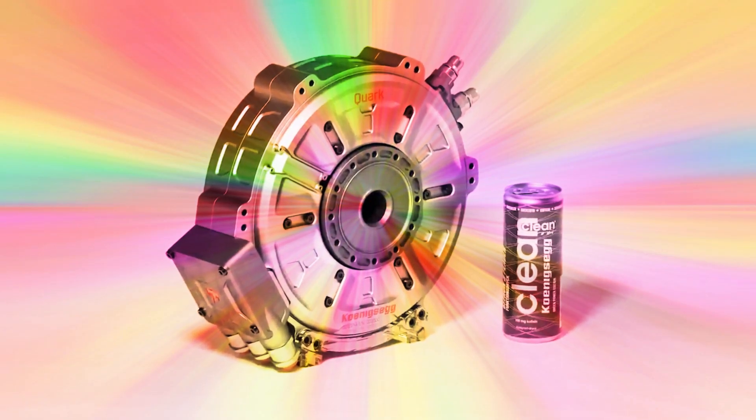Yes, you read that correctly — 330 horsepower. Prepare to have your expectations shattered, because the Koenigsegg Quark E-Motor is a complete game-changer.